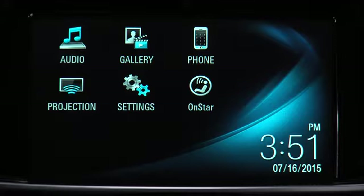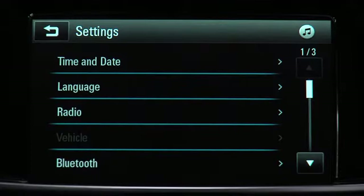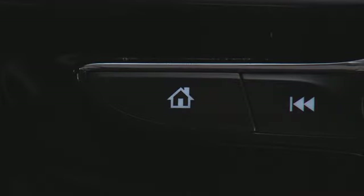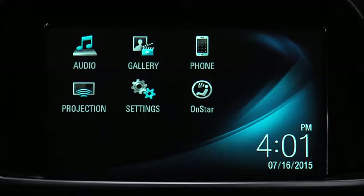Each screen button pressed quickly brings up an application or menu, so adjusting the system takes less time, and combined with the new hard buttons, reduces driver distraction. Pressing the Home button at any time returns you to the home page. The system features a new but familiar icon format.